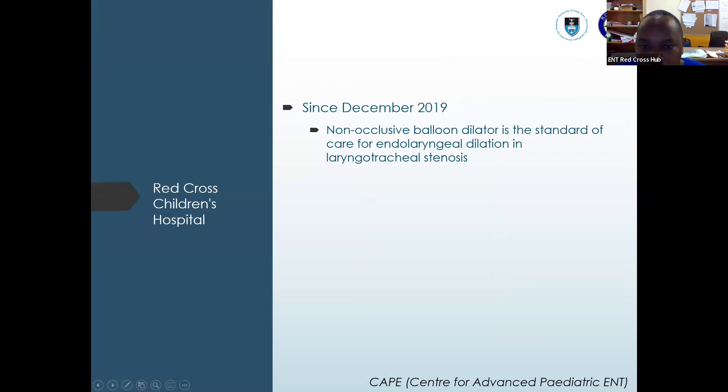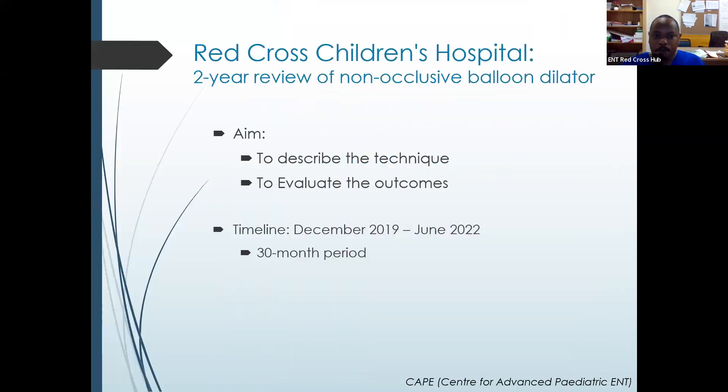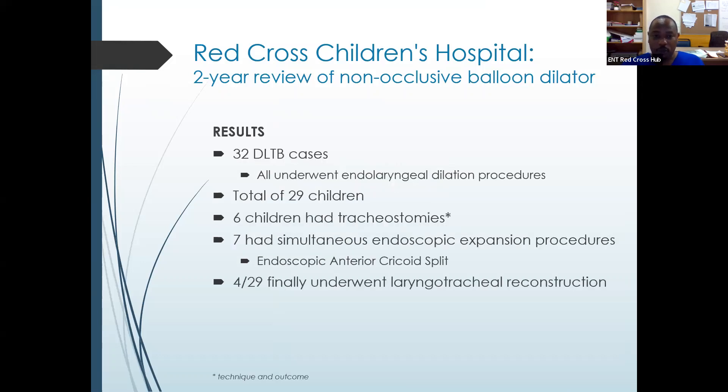In our local study here, since December 2019 — that's when we started using non-occlusive balloon dilators — it has been the standard of care in our endolaryngeal dilation for laryngotracheal stenosis. This non-occlusive balloon dilator was invented by Professor Darlene Luber and is locally produced here. It has been a game changer for us, especially in vulnerable children, though it can be used for any patient. The aim of this two-year retrospective study — actually 30 months between December 2019 and 2022 — was to describe the technique and evaluate outcomes. We had 32 DLTB cases and all had undergone endolaryngeal dilation procedures, covering a total of 29 children.